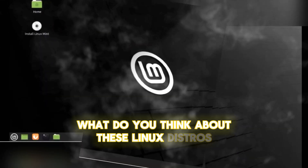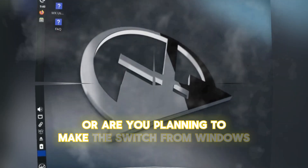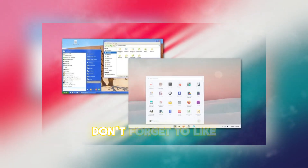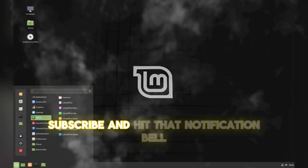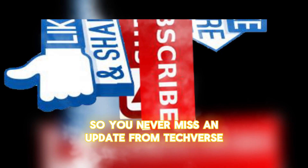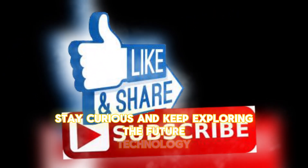What do you think about these Linux distros? Have you tried any of them, or are you planning to make the switch from Windows? Let us know in the comments below. If you enjoyed this video, don't forget to like, subscribe, and hit that notification bell so you never miss an update from TechVerse. Until next time, stay curious and keep exploring the future of technology.